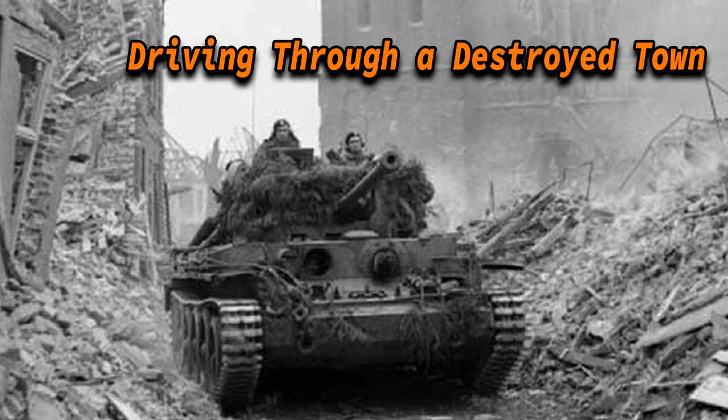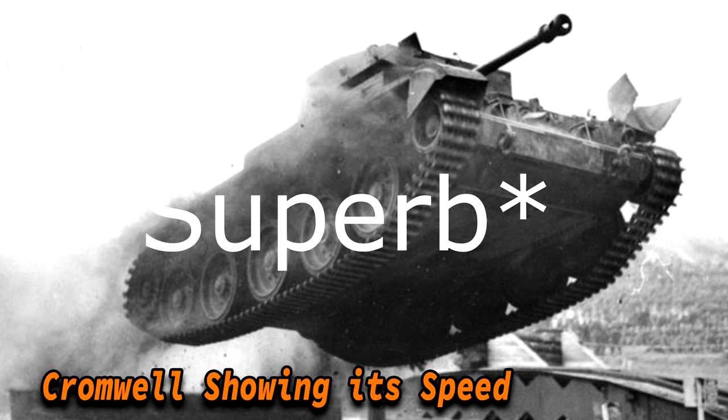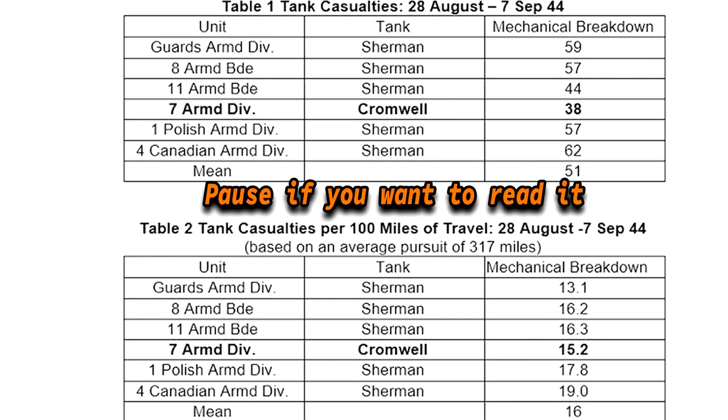It weighed only 27.5 tons and had a horsepower-to-ton ratio of 21.4. There is even a known case in the Netherlands where three Cromwells jumped 6 meters through the air to leap over a canal when surprised by enemy forces. The Cromwell had a Merritt-Brown Z5 gearbox which offered differential steering without clutching or braking — a major advantage over previous designs — giving it superb maneuverability. It had 5 forward gears and one reverse gear, and an operational range of 270 kilometers when all components worked as intended. The Cromwell was also considered a very reliable tank, actually slightly more reliable than the Sherman, based on Royal Electrical and Mechanical Engineers data from the post-Normandy pursuit.